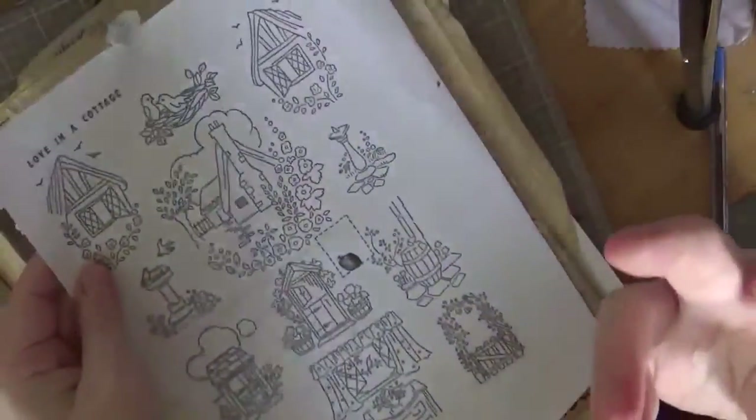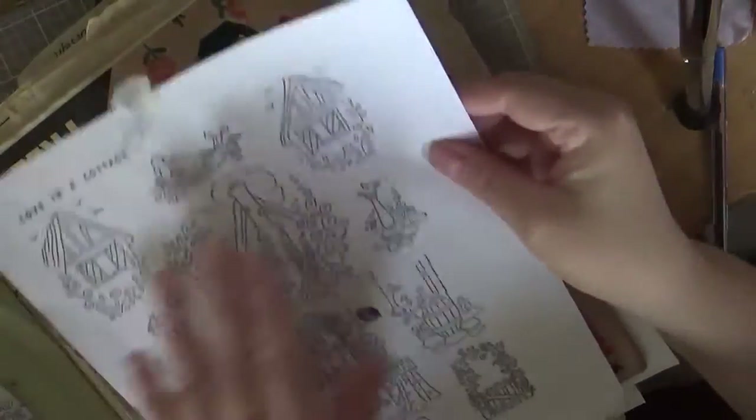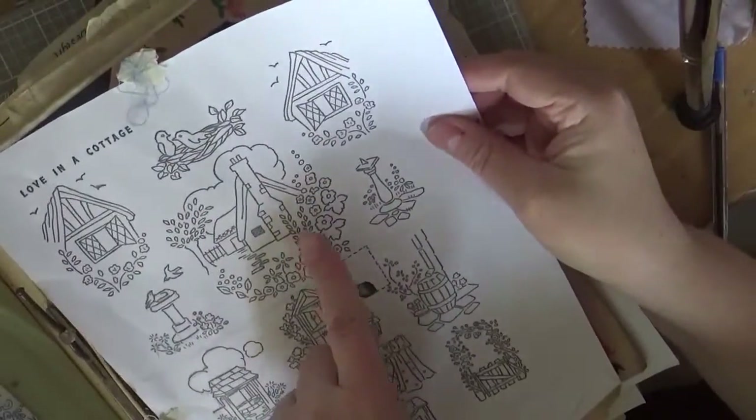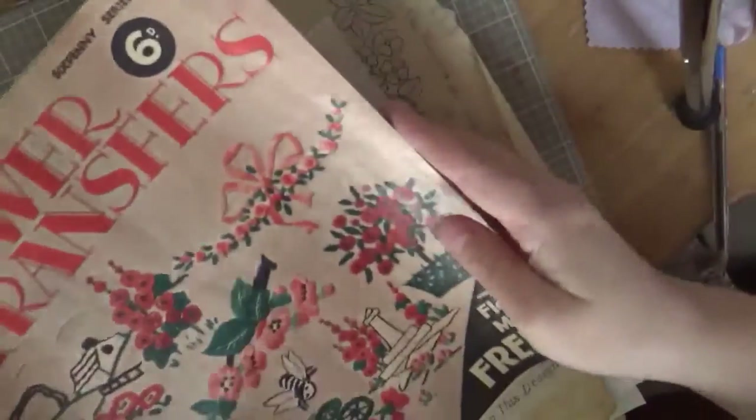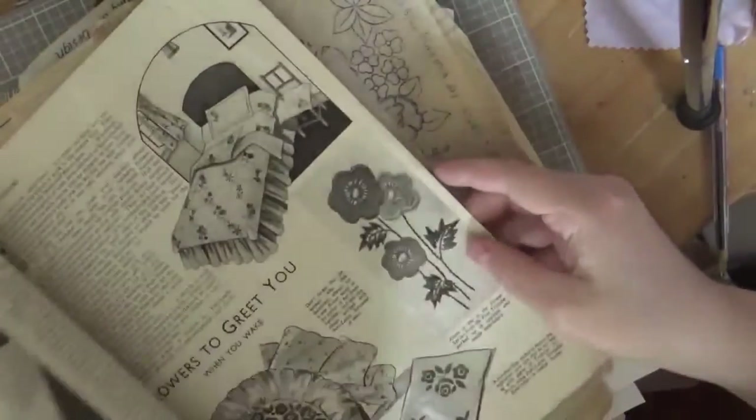By doing that on the computer you can also resize them — you can make them bigger or smaller to fit your project. But then the problem is, how do I get the design onto the fabric? That's what I'm going to show you, but first I thought I'd show you the beautiful things in here.